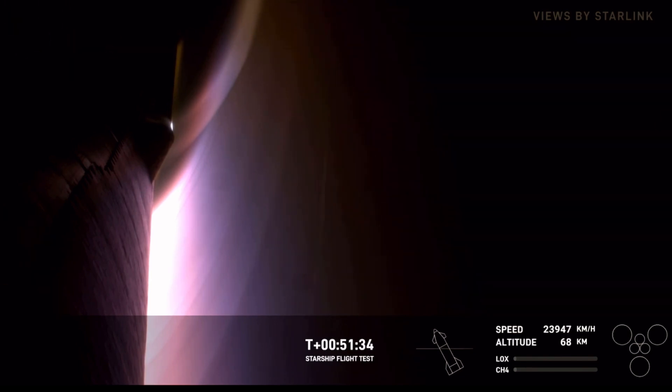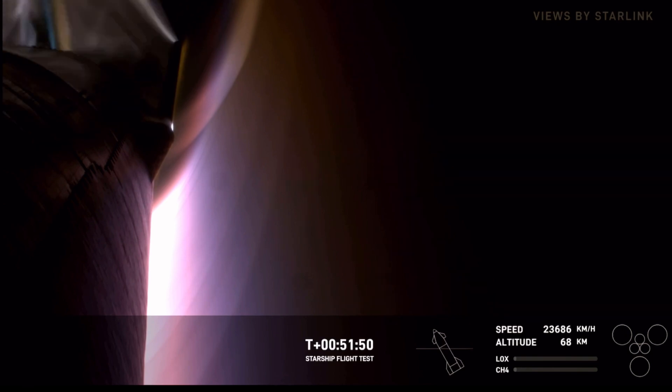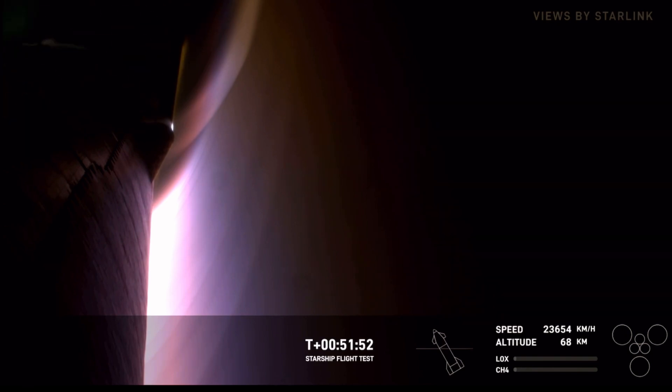We can see that streaking occurring, which tells us that this is indeed a true view. We are looking basically through the plasma that is building up around the exterior of the ship. I still cannot get over that we are getting a live view of re-entry right now, live on your screen. All thanks to Starlink.